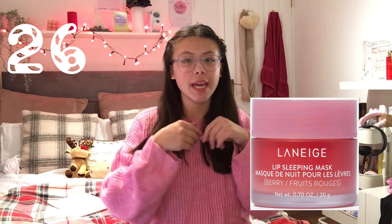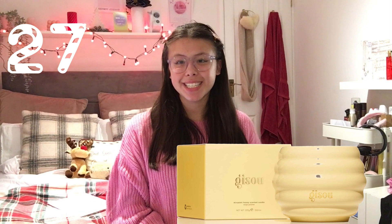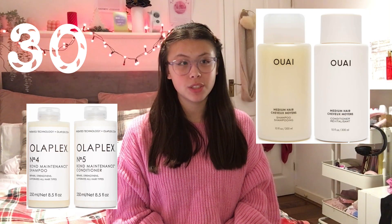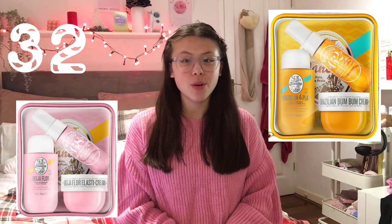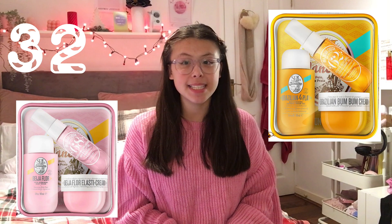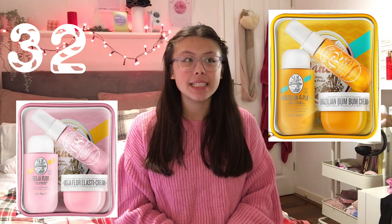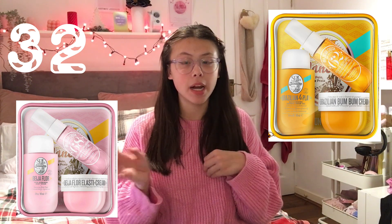Rare Beauty blush and the Rare Beauty highlighters. Laneige lip kits — these are like lip masks so you can put them on overnight and wake up with amazing soft lips. The Jisoo honey scented candle, the Glossier makeup bag, the Olaplex number seven bonding oil, any Olaplex or Whey shower gel or hair wash. Sun Bum sunscreen. Any Sol de Janeiro — I recommend getting the pink one which is the 68 set or the yellow one which is the 62 set, these smell divine.